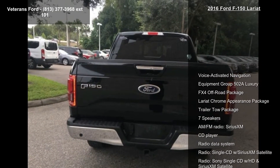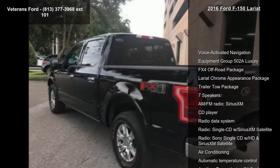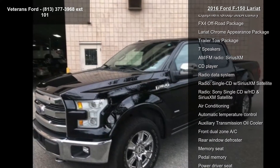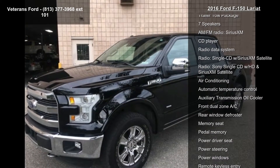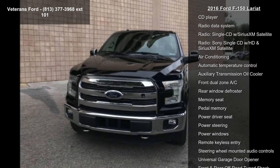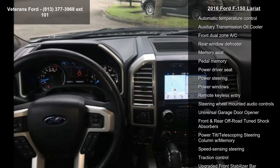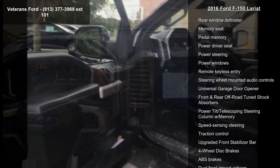Enjoy these notable features: voice-activated navigation, equipment group 502A luxury, FX4 off-road package, Lariat chrome appearance package, trailer tow package, 7 speakers, AM FM radio, Sirius XM, CD player and radio data system.